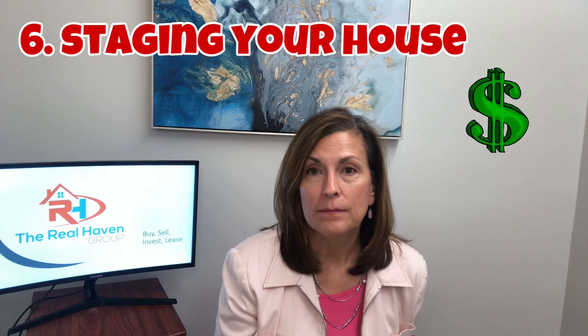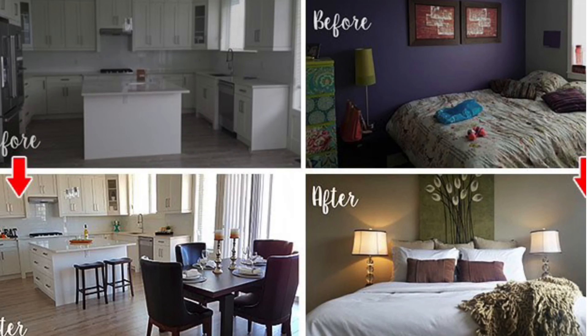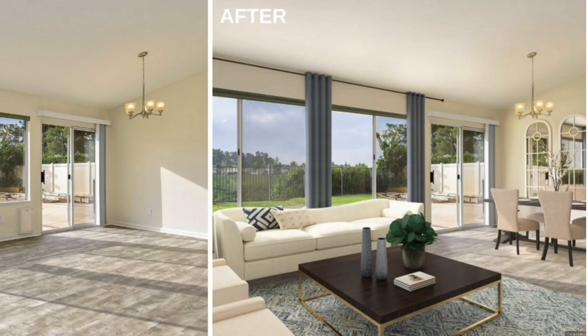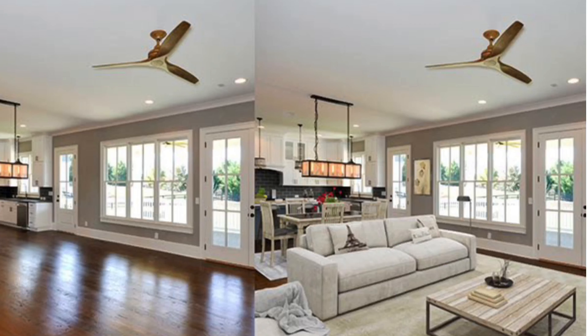The other thing that you might think about is actually spending a little bit of money on staging. A lot of people don't think about this, but it might be beneficial to hire a stager just to come in and look at how you have the home laid out. Maybe if some items in your home are a little bit worn, they can replace them with some newer looking items and just make the house look more up-to-date and inviting.